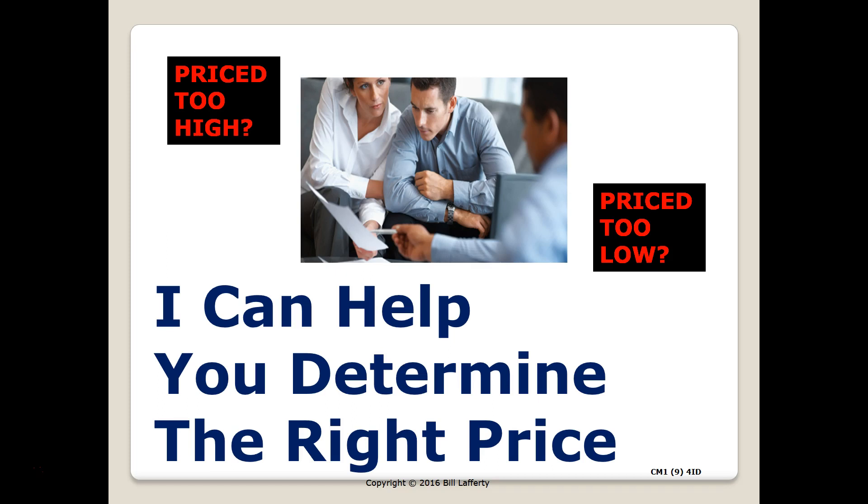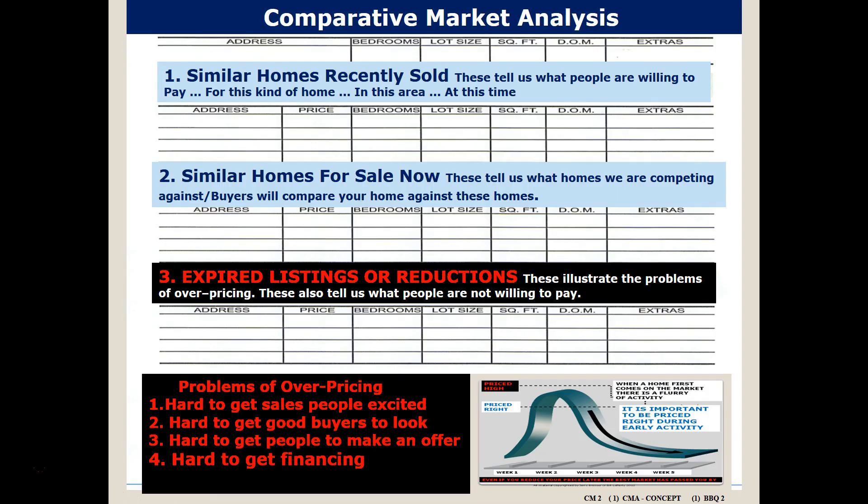The way that I do this is using what is called a Comparative Market Analysis. As I explained earlier, there are three key components. First, we're going to be looking at similar homes that recently sold, and this tells us what people are willing to pay for a home just like yours in your area at this time.